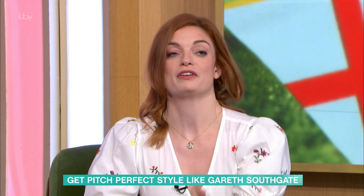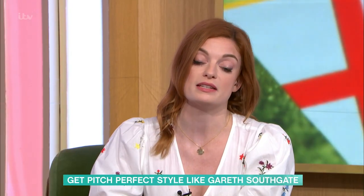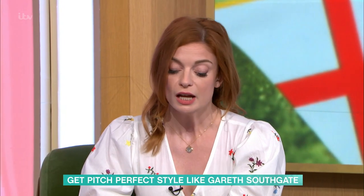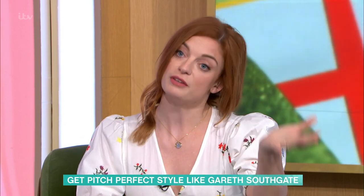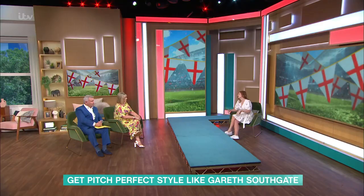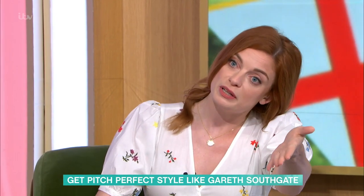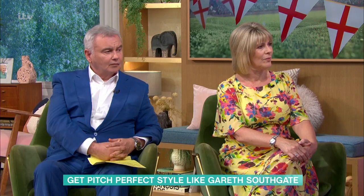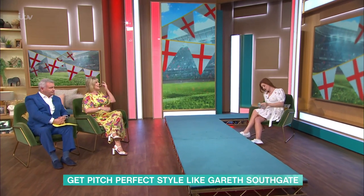Yes, exactly — it was a roller coaster of a night, but I think win or lose, he won in the style stakes. He has become a bit of a style icon this summer. His looks are very classic, very simple — he keeps to a simple formula that he recreates, which means they're quite timeless and easy to recreate. We've spoken about football before and we've got a mutual love for Man U, so I thought this was the perfect merge for a fashion item.